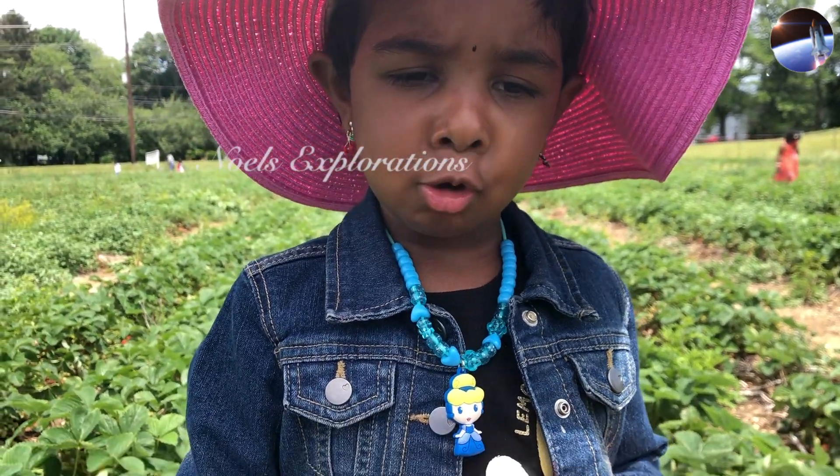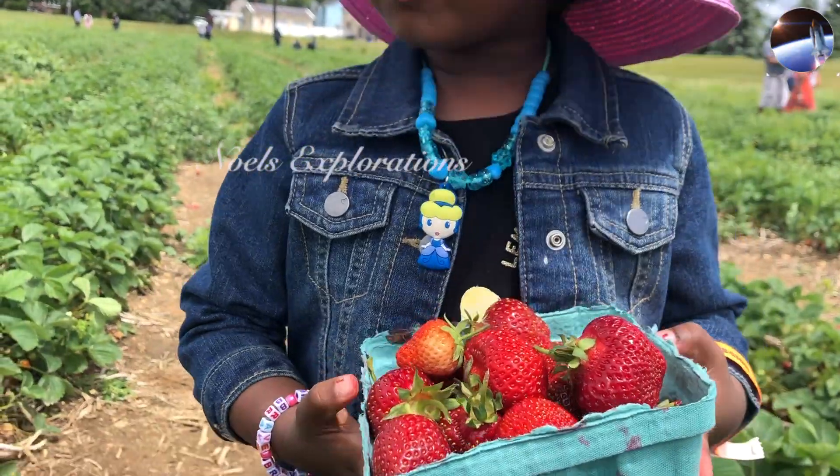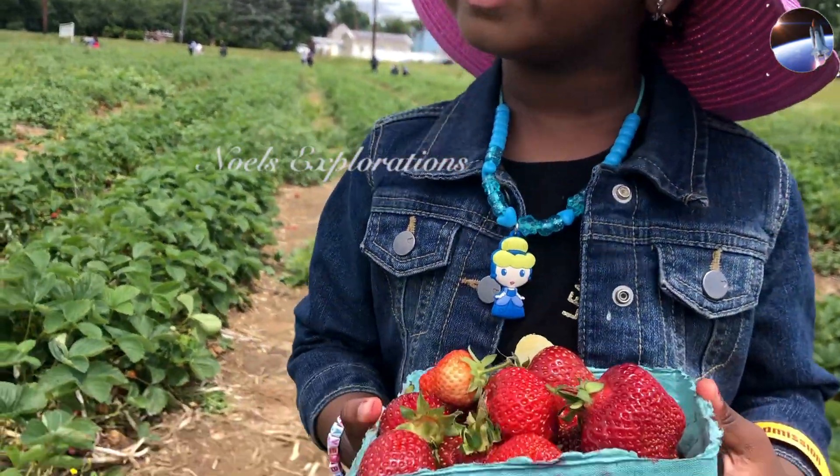I want to eat the strawberries at home. After washing them, right? For that we have to go home — there's no more water here.